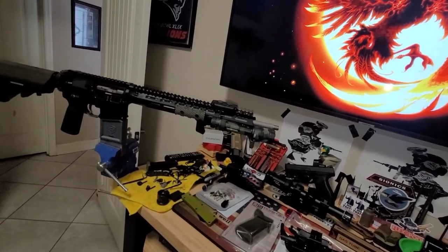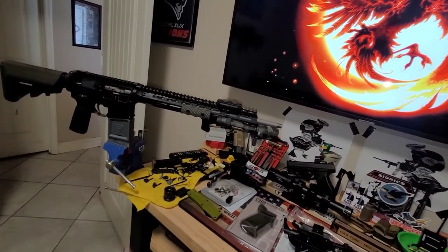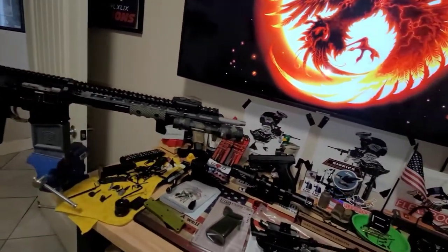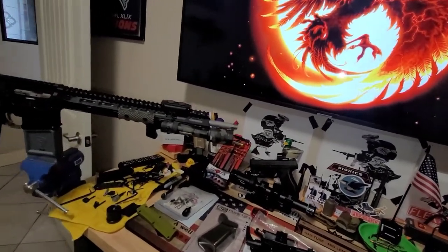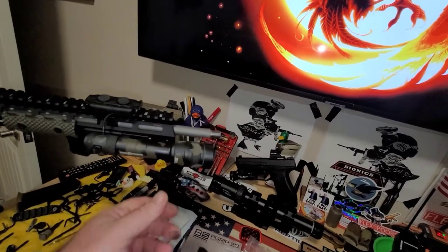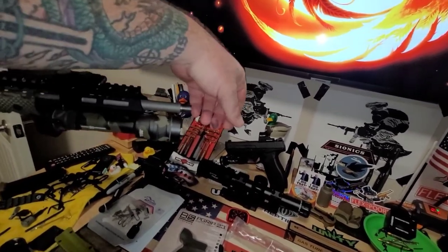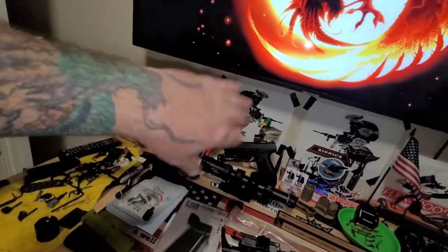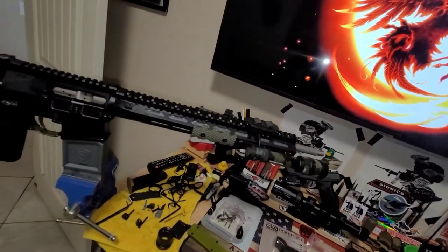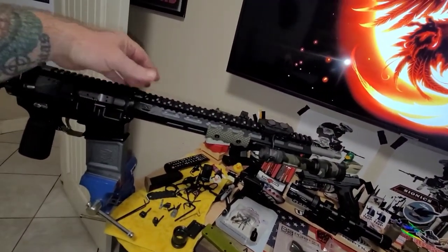I'll see you once this is all complete. We'll get everything back on, get the scope on, everything locked down, get the Nox on there and then we're ready. Once that Nox is on I think I have just enough distance where it won't carbon up the rail too bad. I may just throw some painter's tape on it at the range to avoid having to clean it. Looks cool to me.